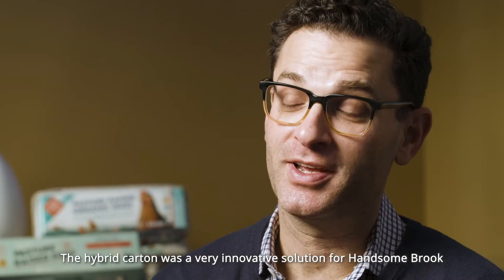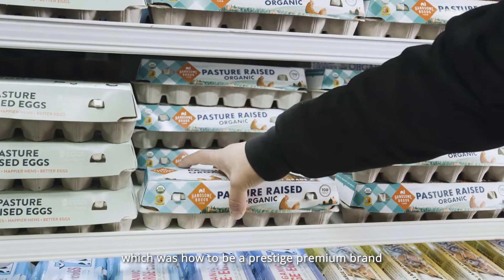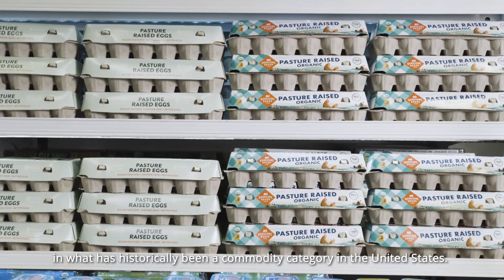The hybrid carton was a very innovative solution for Hansenbrook to a problem we were wrestling with — how to be a prestige premium brand in what has historically been a commodity category in the United States.